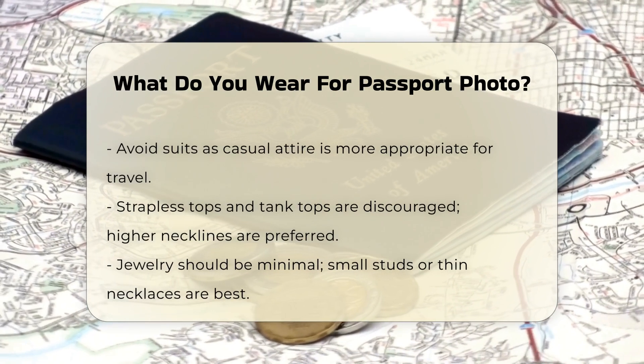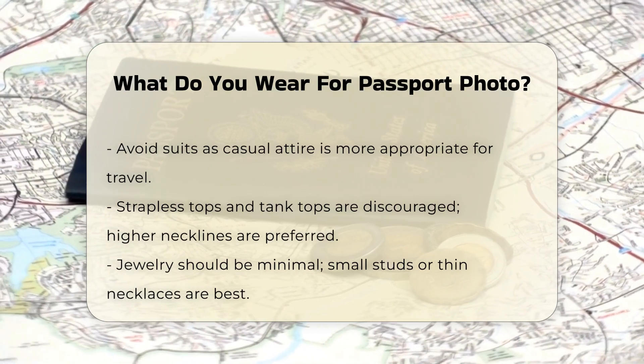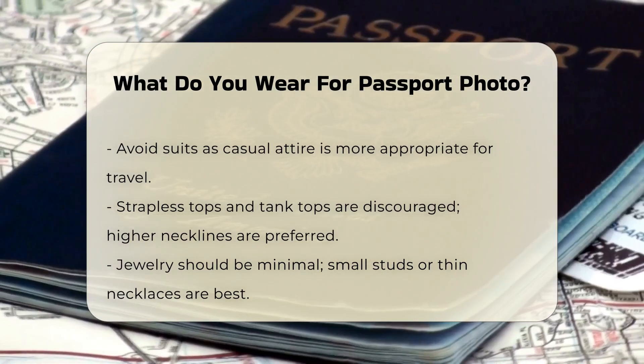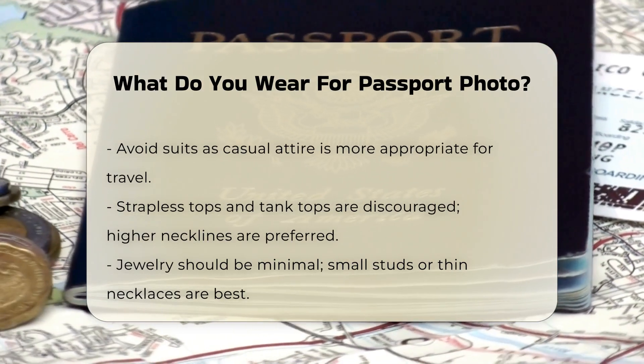Avoid certain tops: Strapless tops or tank tops are not recommended, as they might make you look exposed if the photo is cropped too tightly. Instead, wear a top with a higher neckline or something that covers your shoulders.